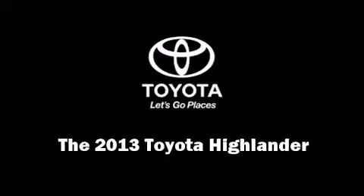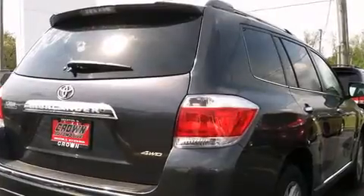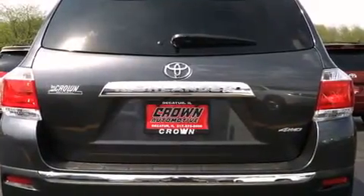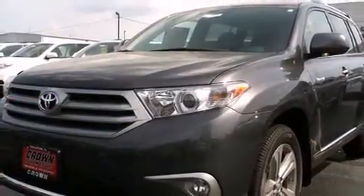Outstanding design defines the 2013 Toyota Highlander. A 3.5-liter V6 engine pairs with a sophisticated 5-speed automatic transmission, and all-wheel drive keeps this model firmly attached to the road surface.